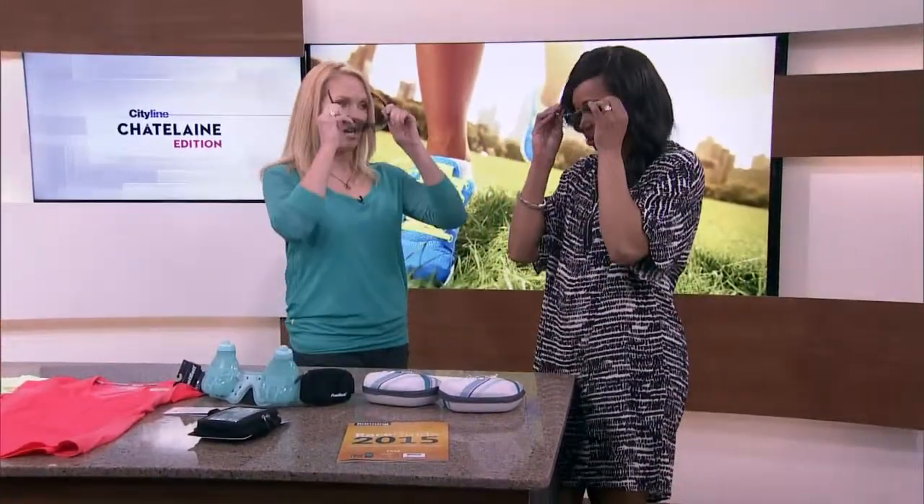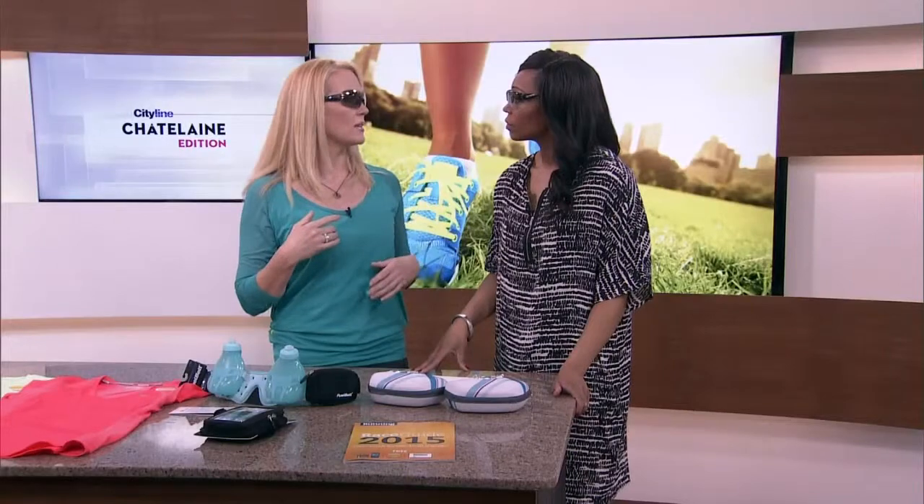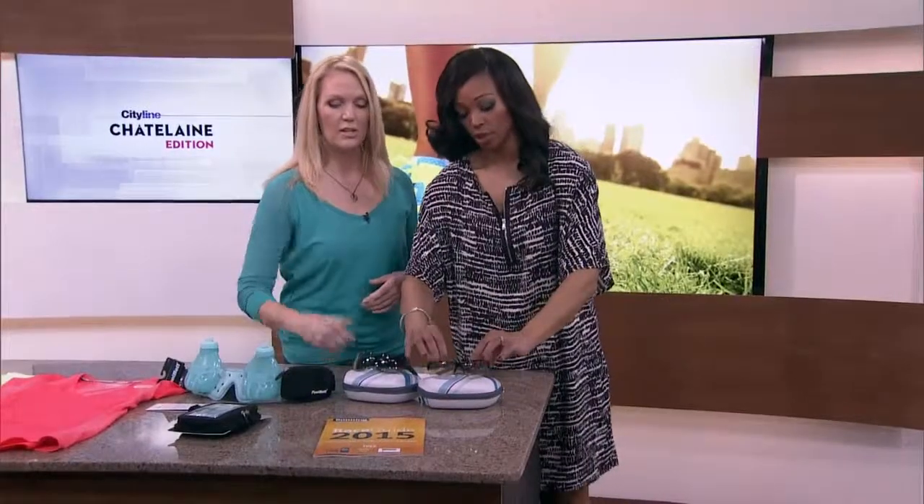How about these funky sunglasses? These change based on the light — they'll go darker when the sun is brighter and lighter when you don't need them. They're super light, so you can do anything in these. They're also going to stay on you if you're going for a ride.